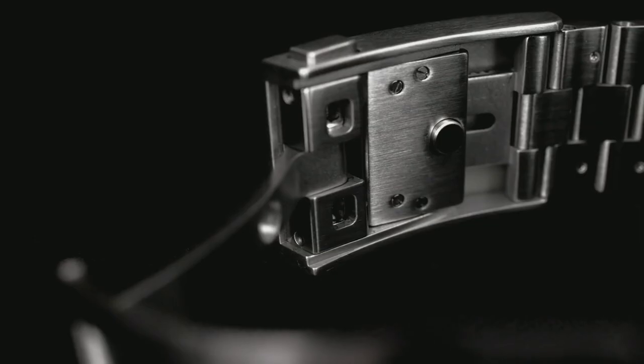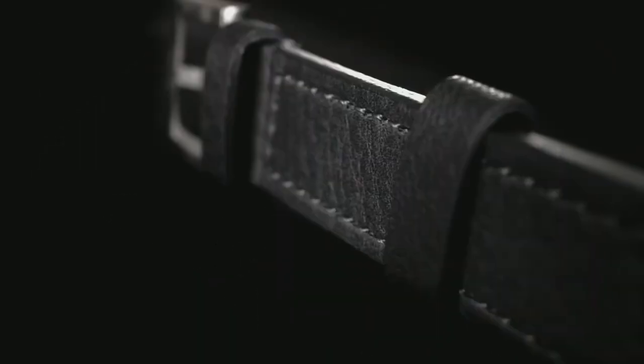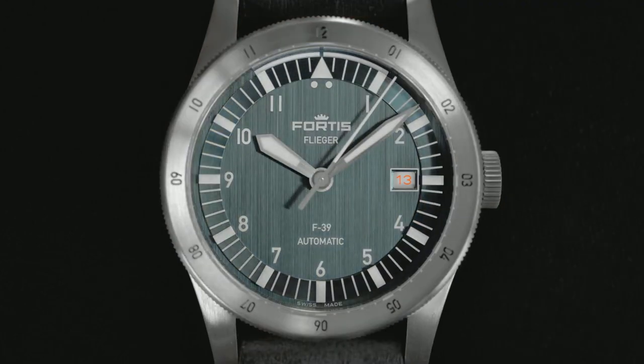The block bracelet with its sleek clasp — so comfortable and practical, come rain, come sunshine. The aviator strap: sustainable and full of choices. Dial colors inspired by the skies, a growing range of hues.